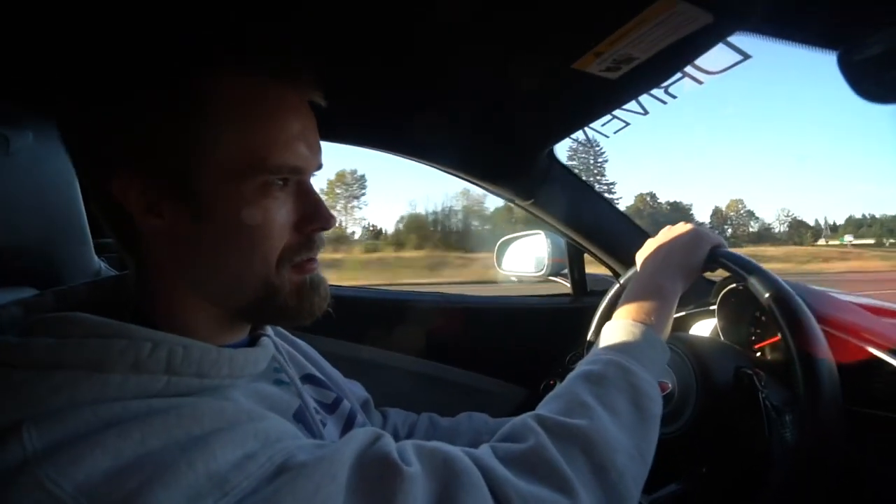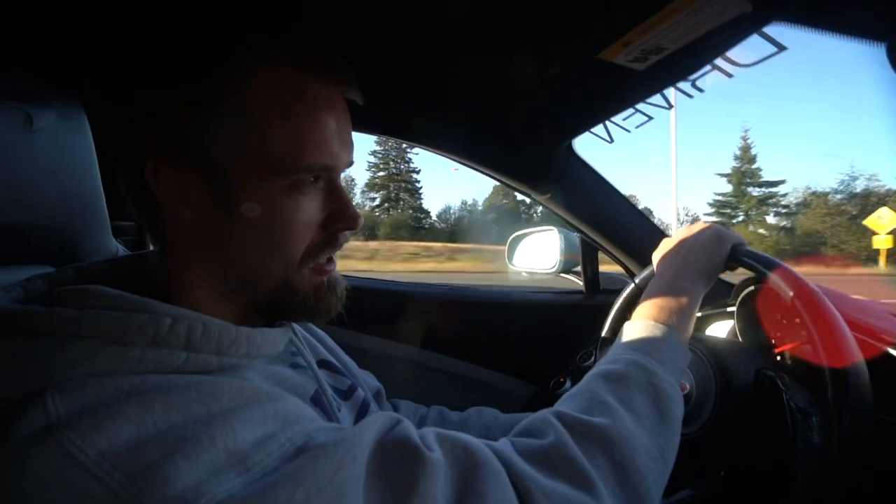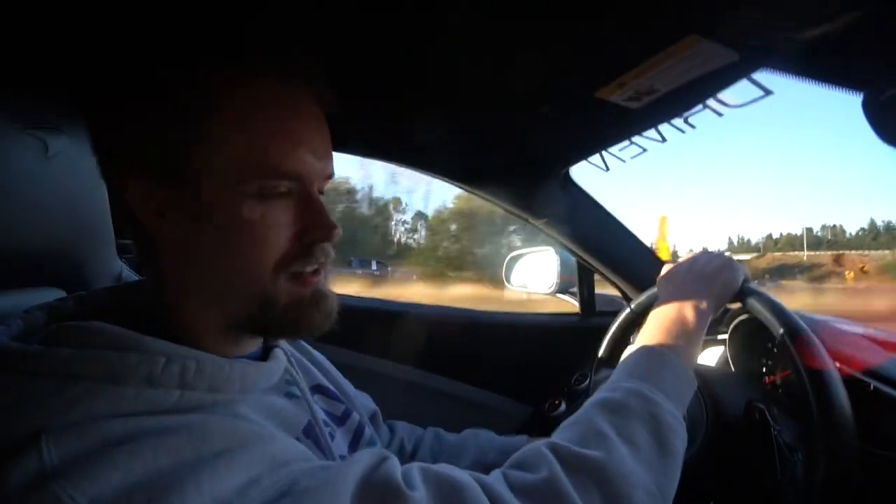Drop a comment below — let me know who you think is gonna win. You think the Z06 can take down this DDE McLaren, or you think the McLaren is gonna win? Let me know.